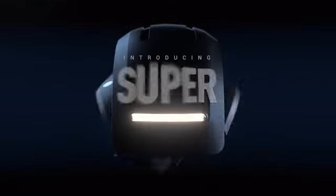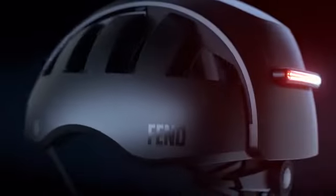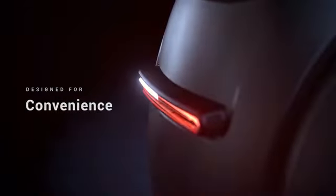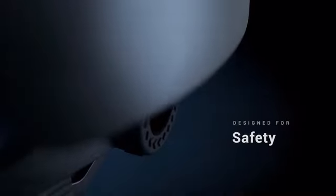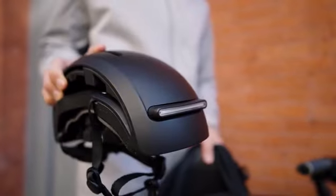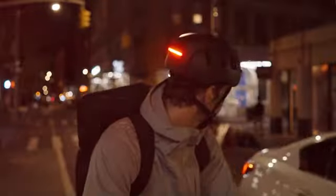Introducing Fend Super, the world's first ultra-compact high-vis bike helmet designed for convenience, safety, and affordability. We created what we believe is the perfect helmet made for every rider, every journey, and every situation.